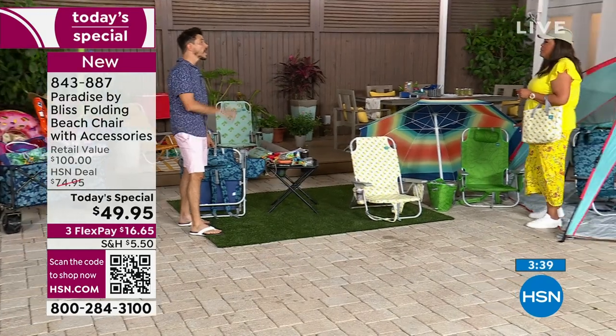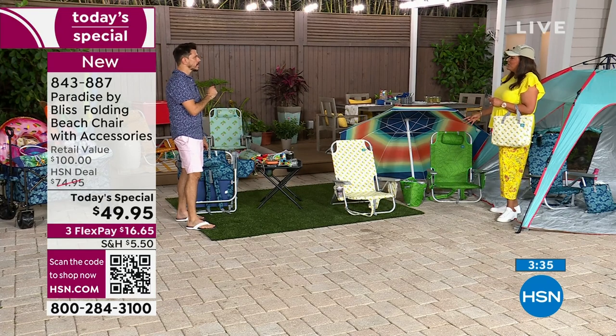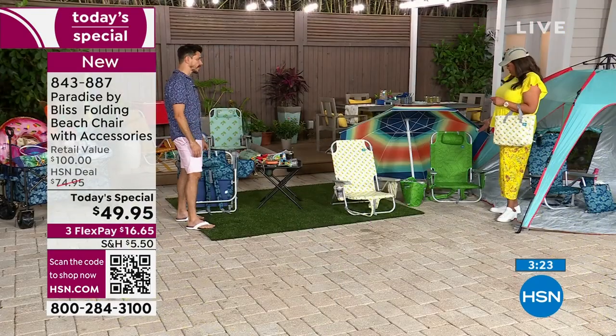Those patterns are very nice too. Because it's subtle — if you're not a pattern person, the leaf is subtle. And that fabric is very breathable. It's fade resistant. It's polyester, so it's moisture wicking. It's just kind of like the perfect material for the perfect chair, which is your beach chair by Bliss.